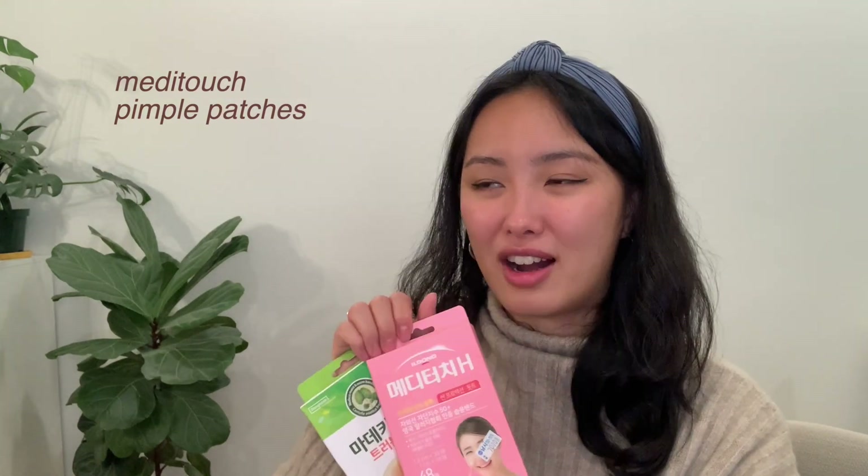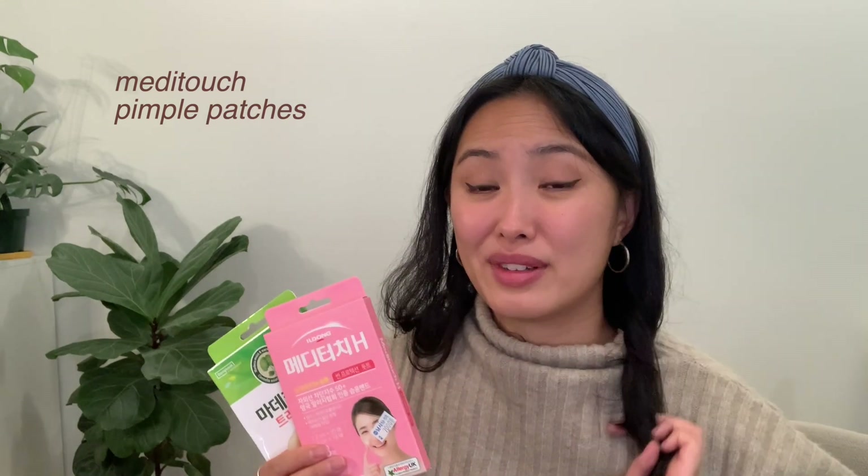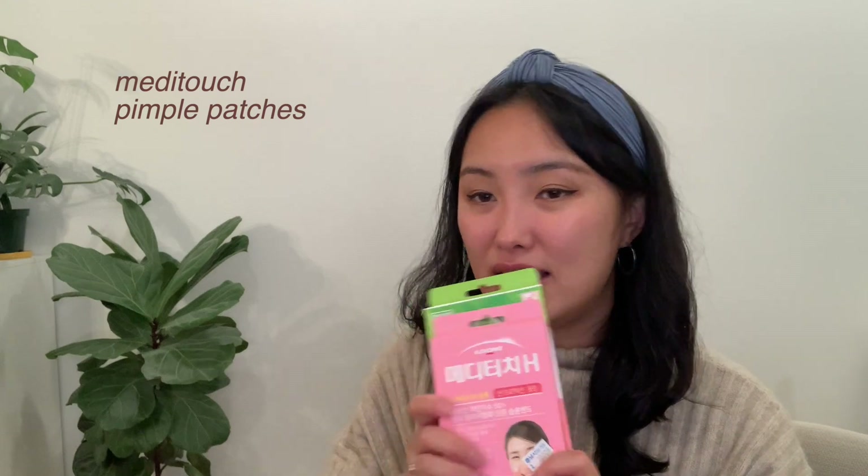Something you need to get in Korea — pimple patches. These are so great. I know COSRX is really popular in the States, but these are also really nice. You can get them at any pharmacy, so I snagged a few.